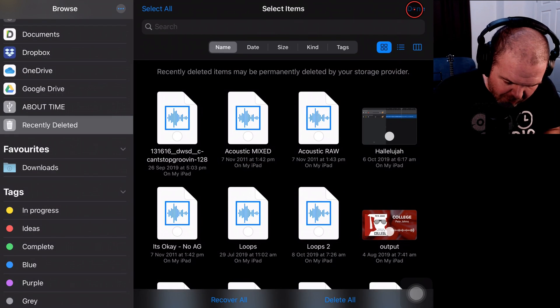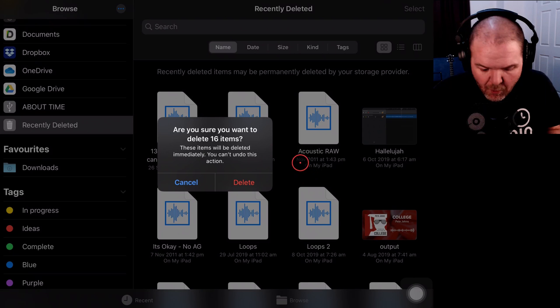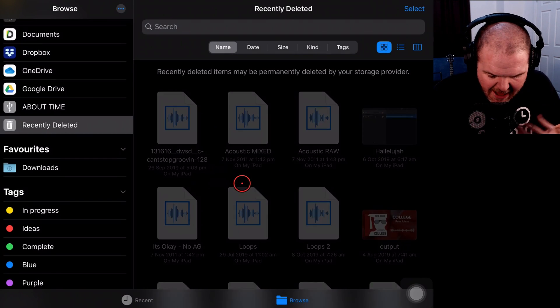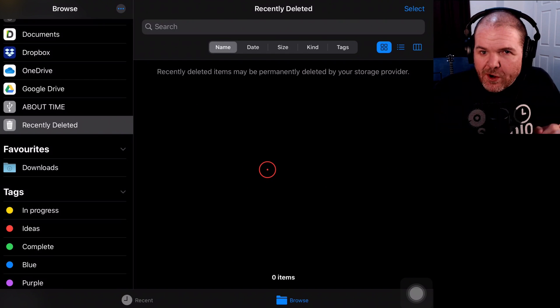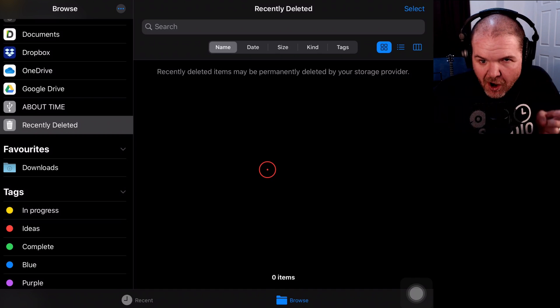So what do I need to do? Once again, I'm going to tap Select in the top right corner and then Delete All in the bottom right. We'll get a warning saying are you sure these are going to be gone forever — yes, I am. Hit Delete and boom, they're gone. I've freed up some space. There you go — tip number two to get more space on your iOS device.